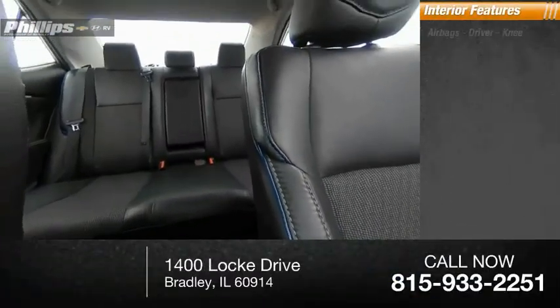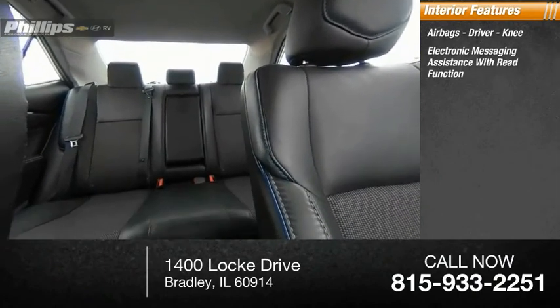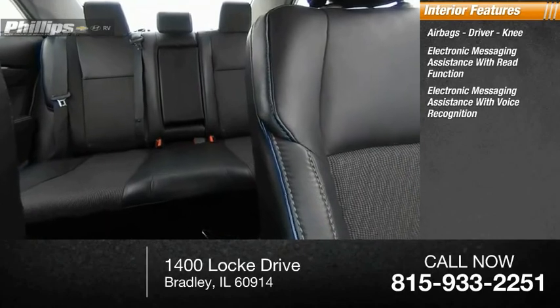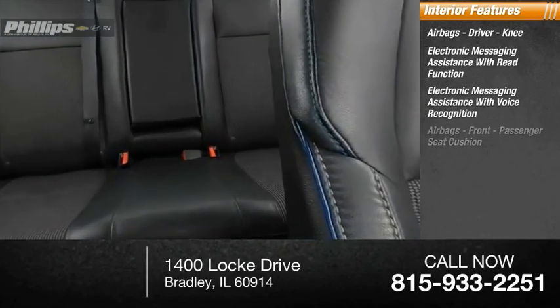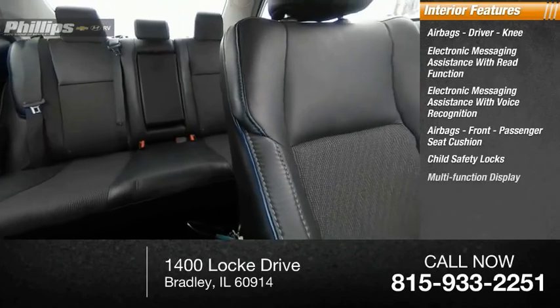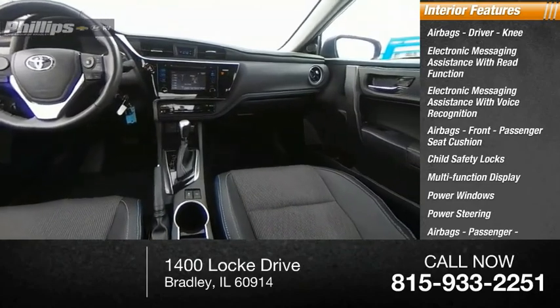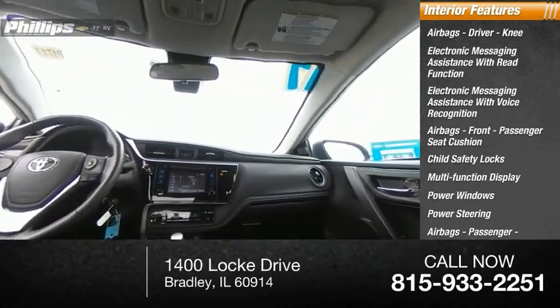Inside you'll find airbags — driver, knee — electronic messaging assistance with read function, electronic messaging assistance with voice recognition, airbags for the front passenger seat cushion, child safety locks, multifunction display, power windows, power steering, passenger airbag with occupant sensing deactivation, and a tachometer.